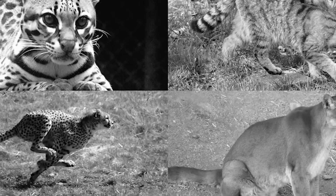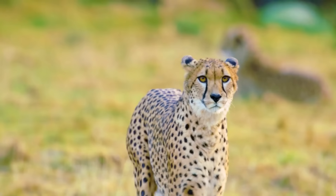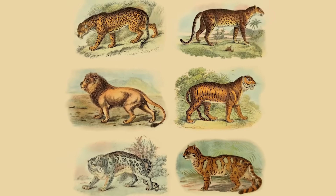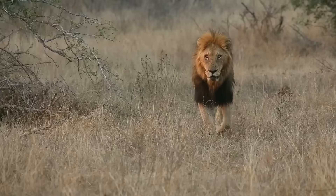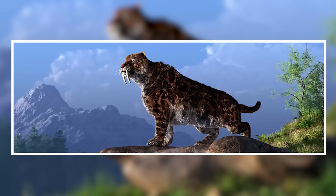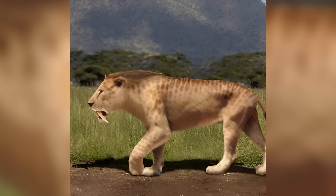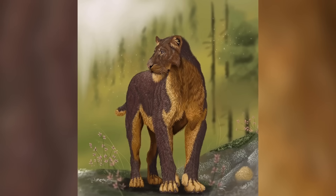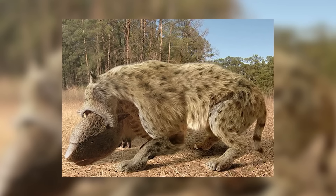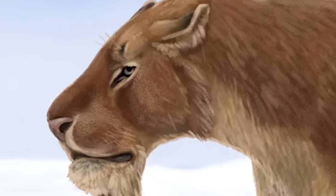Felinae is home to small to medium cats, including domestic cats, lynxes, cougars, cheetahs, and servals. Pantherinae is the big cat subfamily, made up of jaguars, lions, tigers, and leopards. Smilodon and Homotherium often lived in similar places and at the same time as these cats, yet they and the rest of the Machairodontins are all gone these days. Their extinctions are largely a mystery to us today, but a few theories abound.